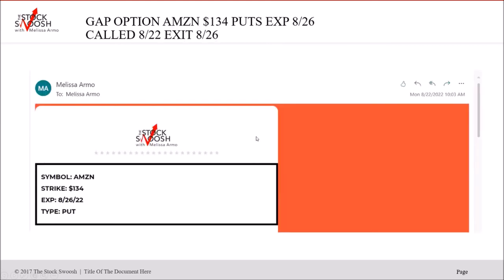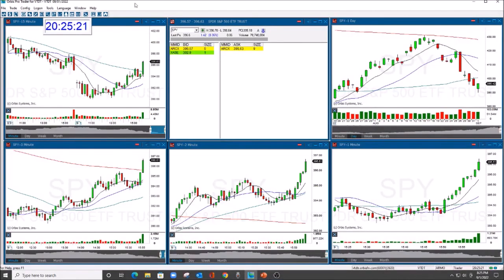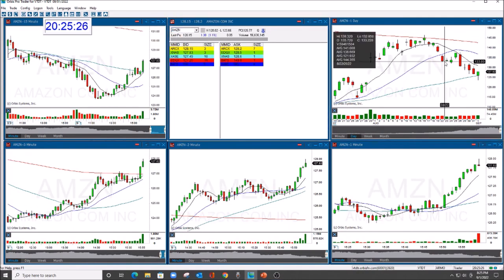The last trade was Amazon 134 puts expiring August 26th, called Monday at 10:03. Cost was $2.50, four contracts, risk was $1,000, sold at $3 — a little profit. It didn't get the momentum I wanted, but it was a profitable trade. Looking at the chart — it finally went on Monday, fell on the last day. It actually needed more time; doing this for two weeks probably would have paid off a lot more.